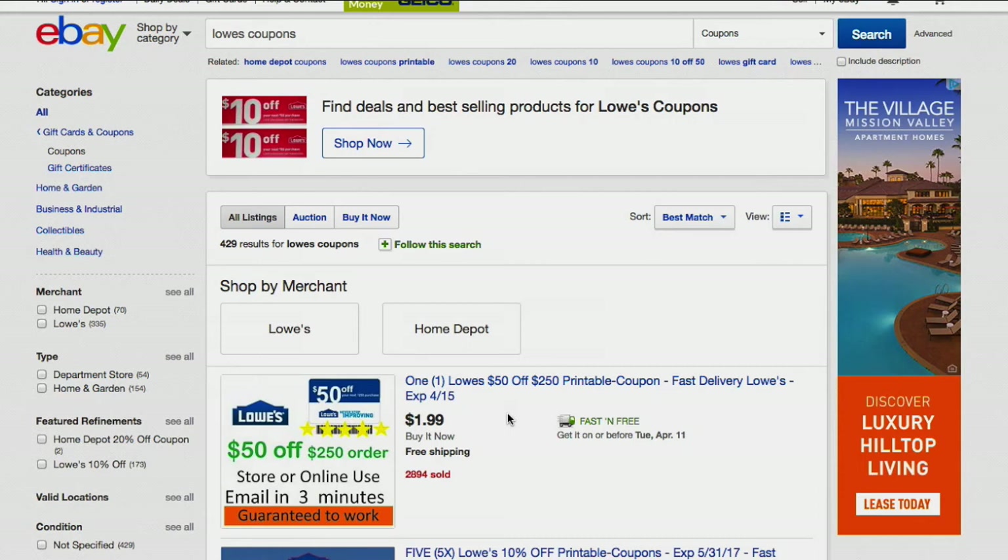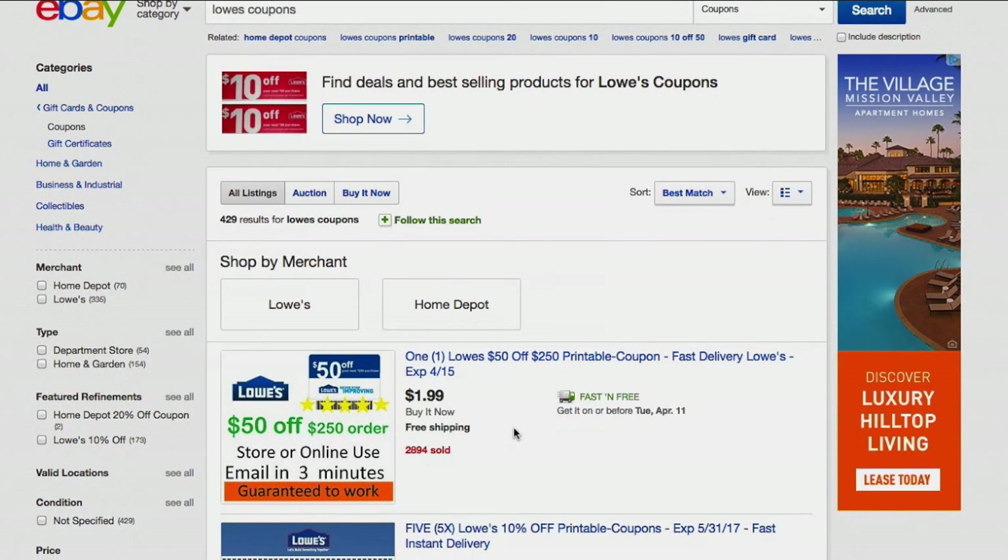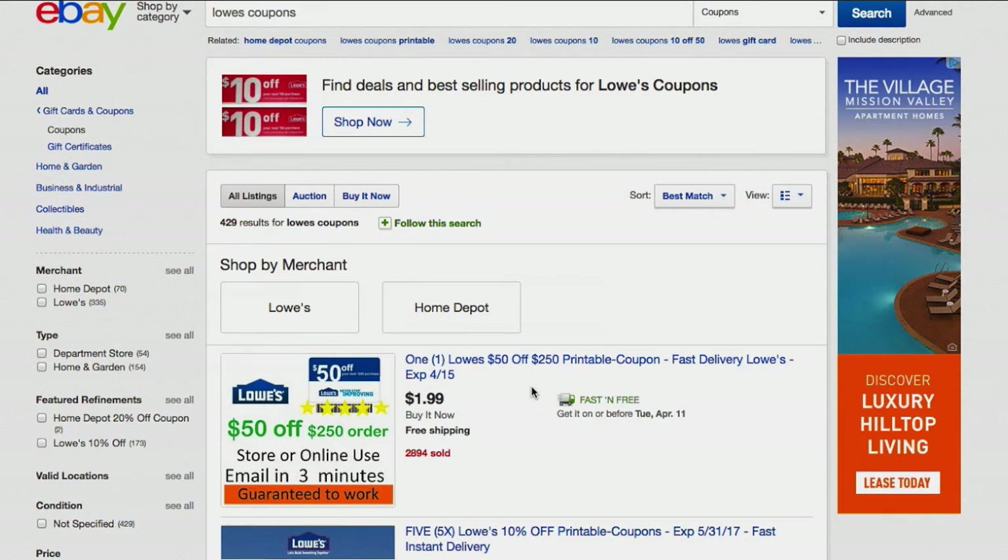Just go into it with the mindset that it's probably not going to work, but it's always worth a try — the worst they can say is no. I haven't done it lately; I kind of don't bother anymore. I'll just go to Lowe's where I know the coupon is going to work.